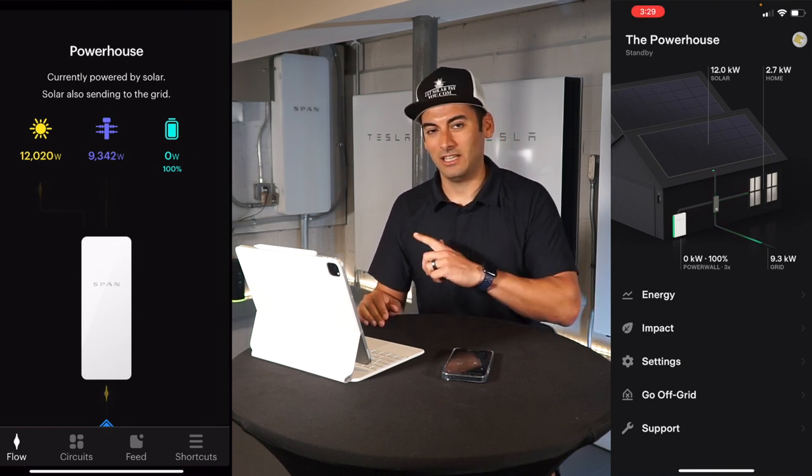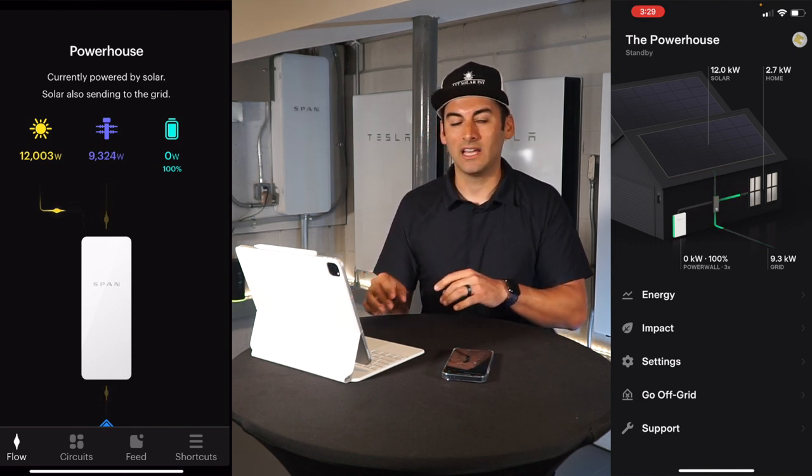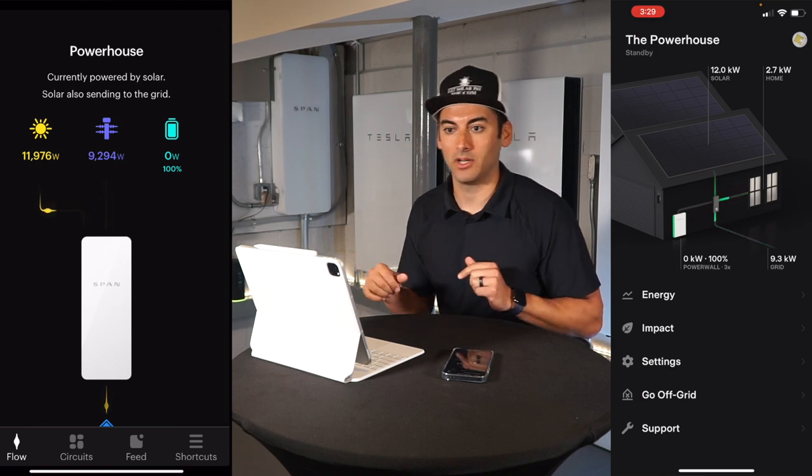The reason I'm going to do that is because I want to show you one of the key features that the Span panel does that helps the batteries last longer in blackout situations. Give me one second, let me go flip that main breaker.